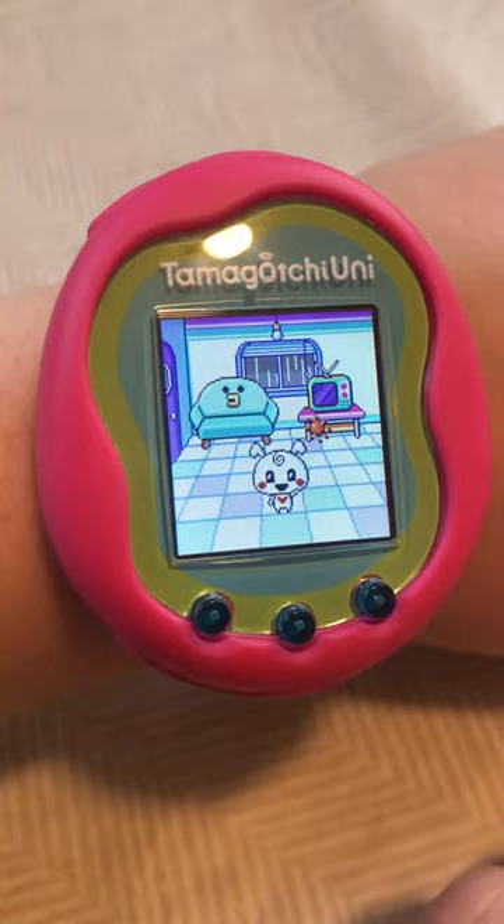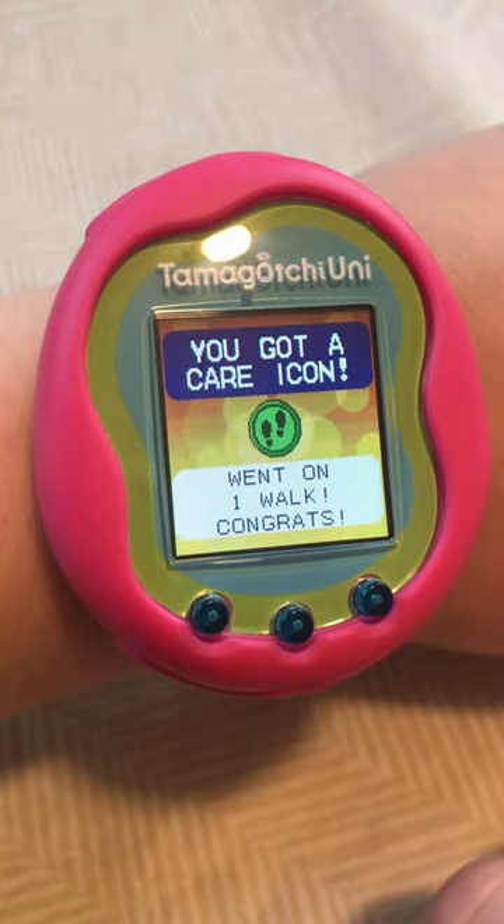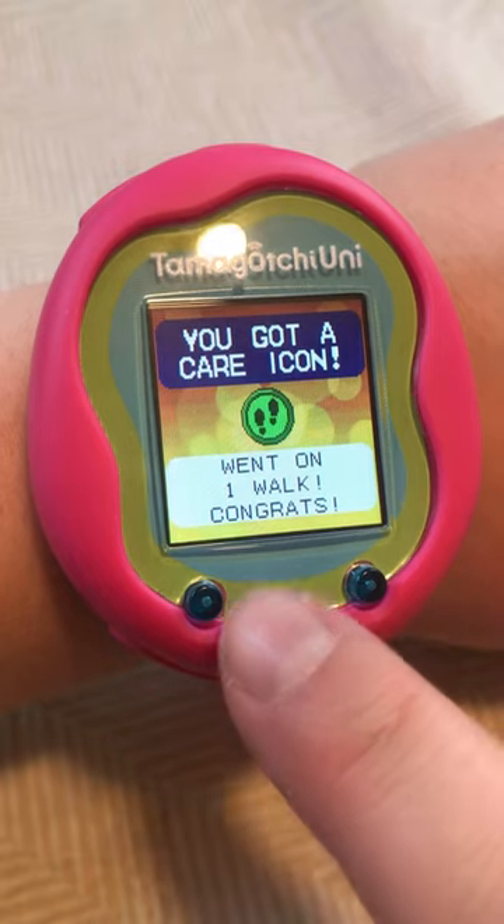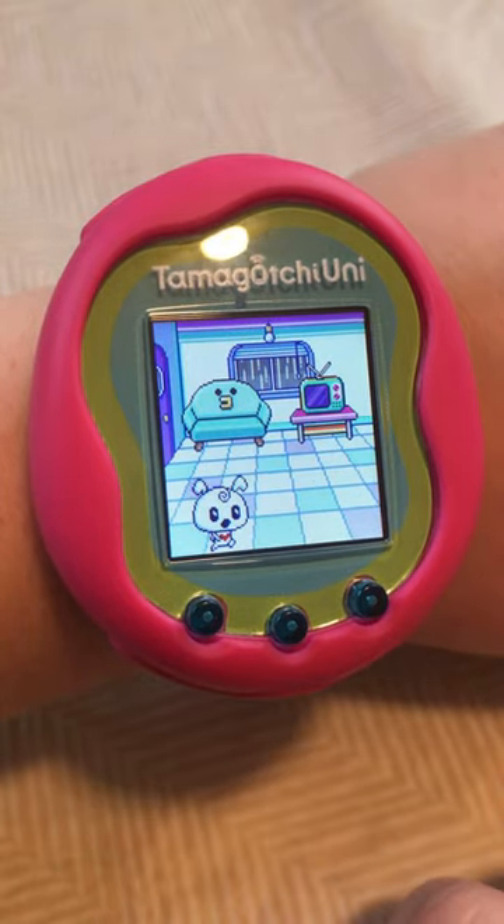And our walk is now complete. You got a care icon, went on one walk. Congrats. And hopefully, we will go on many more.